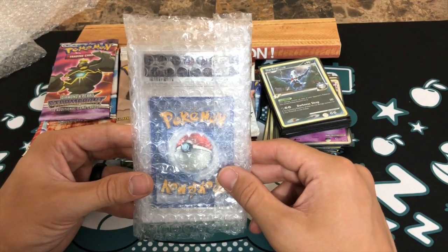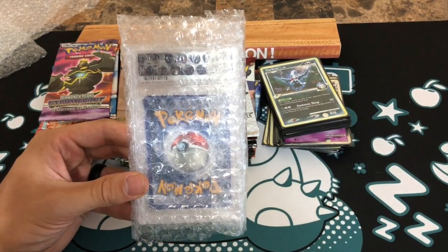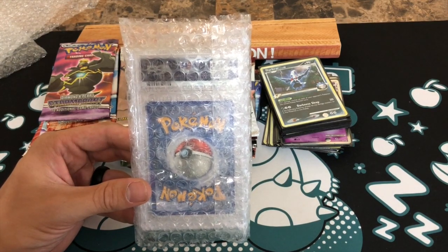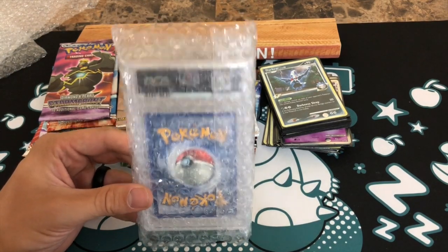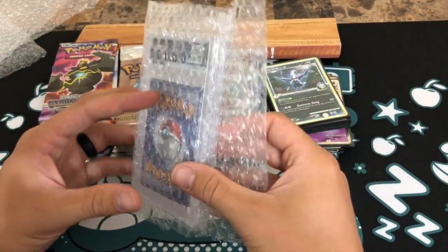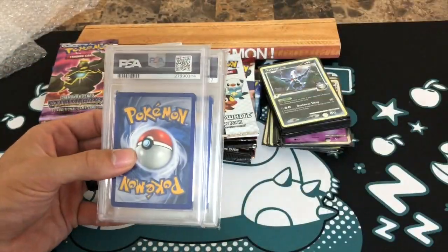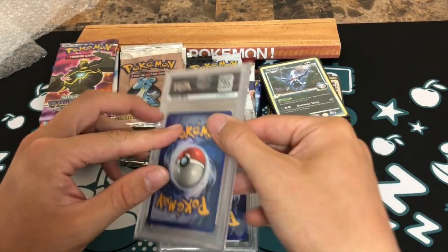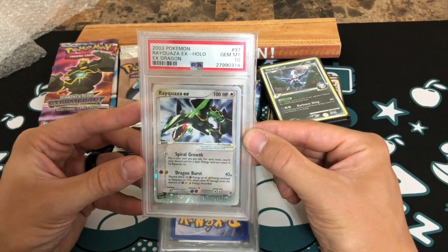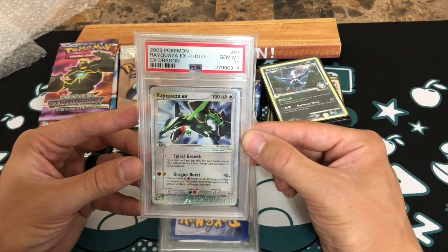It looks like I've been sent two PSA graded cards as well, which is phenomenal. I've been building up my PSA graded collection — I think I have 16 and one on the way, so 17, and with these two that'll be 18 and 19. I don't want to turn them around and spoil it — I'd love to know what they are. Okay, so the first one is... oh my goodness, a Rayquaza EX holo from EX Dragon, and it's a gem mint 10!